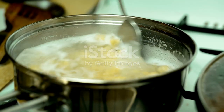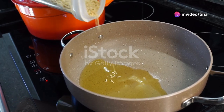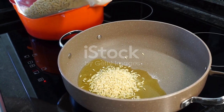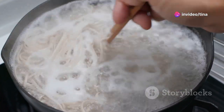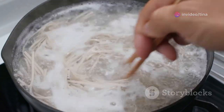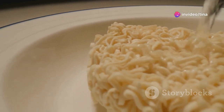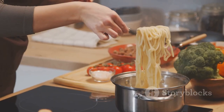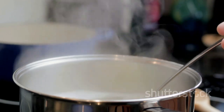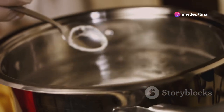First things first, we need to give those noodles a warm bath. Grab a pot, fill it with water and bring it to a rolling boil. Make sure you have enough water to fully submerge the noodles, allowing them to cook evenly. Once the water's bubbling away, gently add your noodles and give them a stir to prevent sticking. Here's a little trick for perfectly cooked noodles every time: cook them for one minute less than the package instructions. This way they stay al dente — a slight firmness when bitten — ensuring they retain a lovely bite and don't turn into a mushy mess. While the noodles are cooking, let's turn our attention to the star of the show: the creamy peanut sauce.